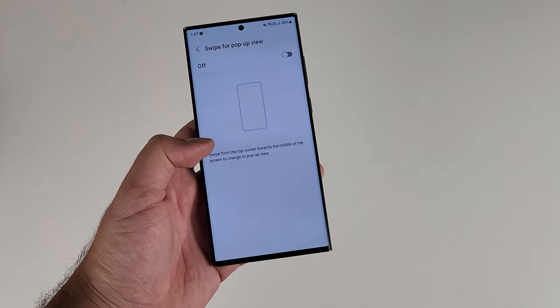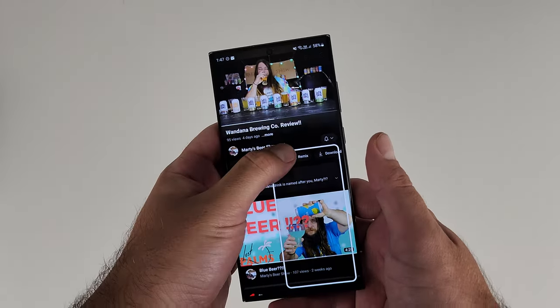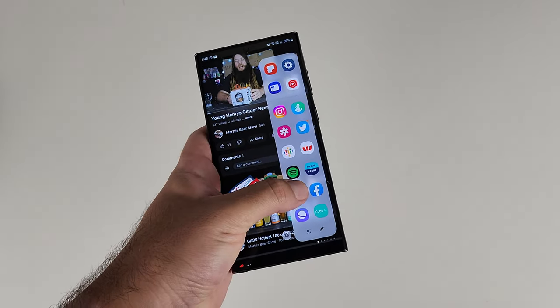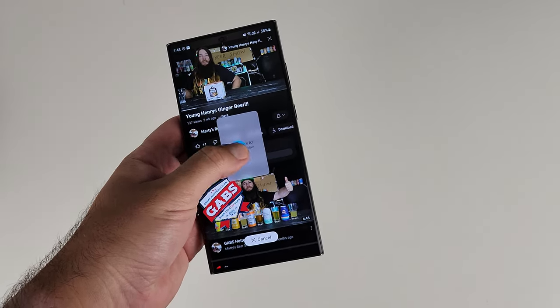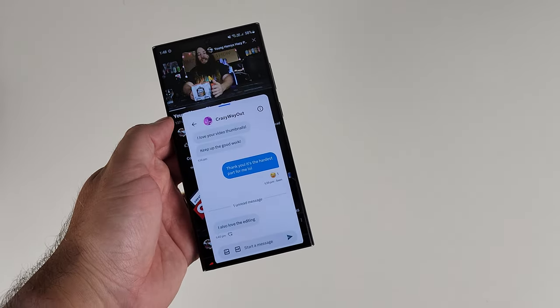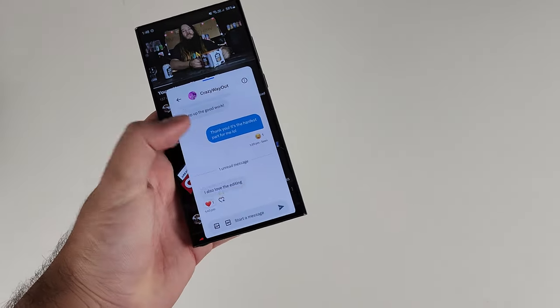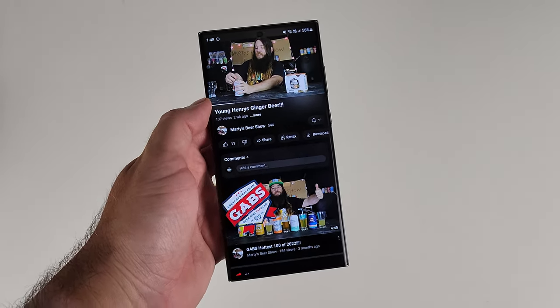You can also access floating apps as pop-up windows. There are multiple ways — you can turn on a feature to drag from the corner of the display into a pop-up window, or use edge panels and Apps Edge to drag any app into a pop-up. My favorite use case: if I'm watching a YouTube video and I have a message to respond to, I drag my messenger into a pop-up, respond, close it, and the video doesn't pause or stop.